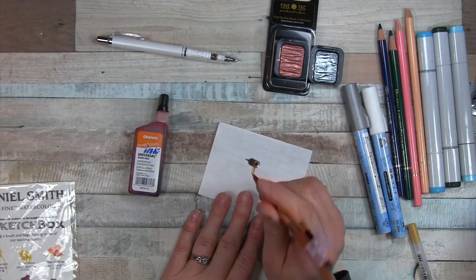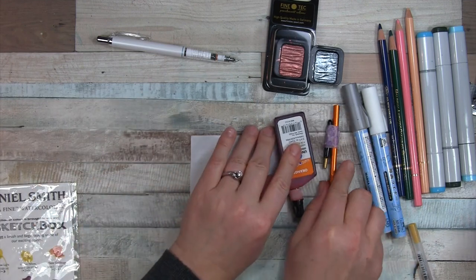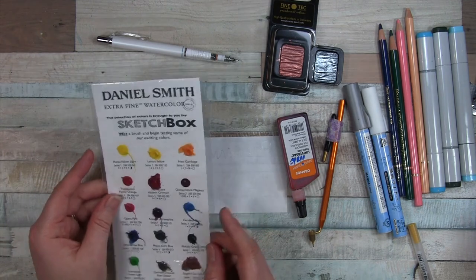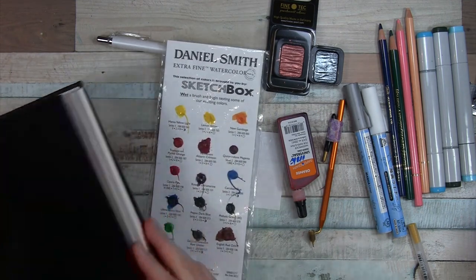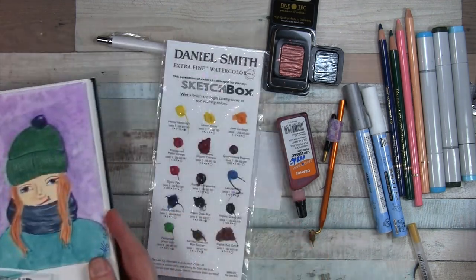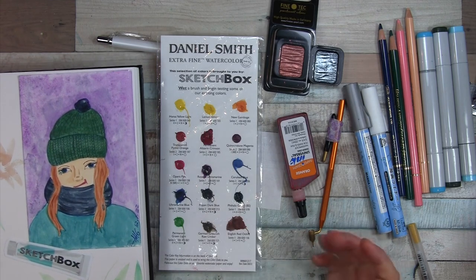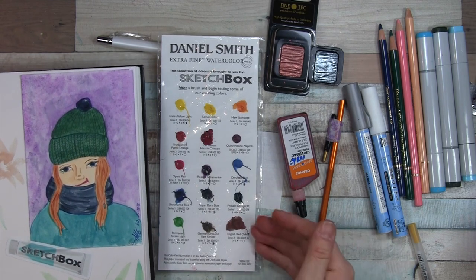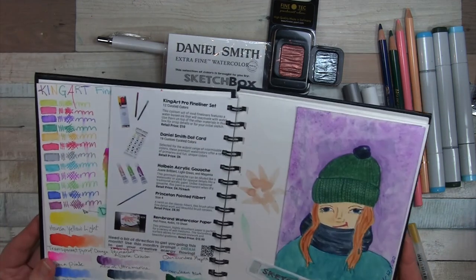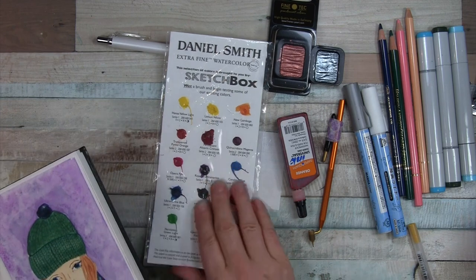Honorable mention also goes to the December box with the Daniel Smith dot card. It's gone a long way to trying out different colors. It is limited in how much you can do with just a dot, but I love the Daniel Smith watercolors and I've really enjoyed trying out all the different colors. It's an excellent supply and worth having.